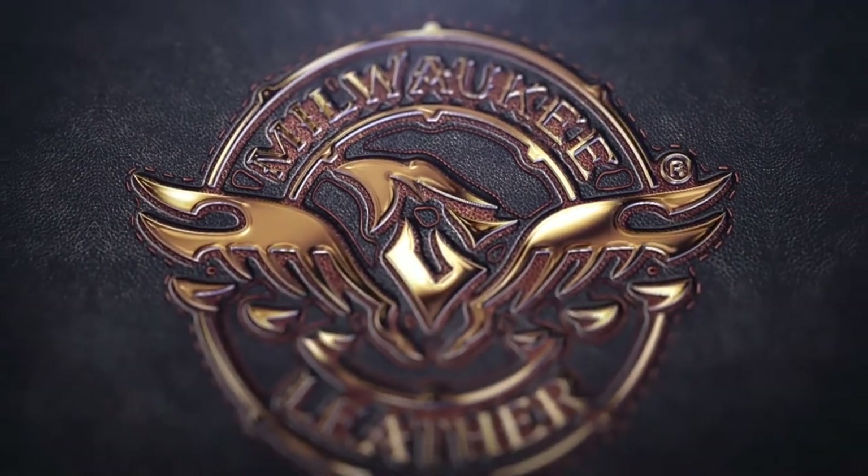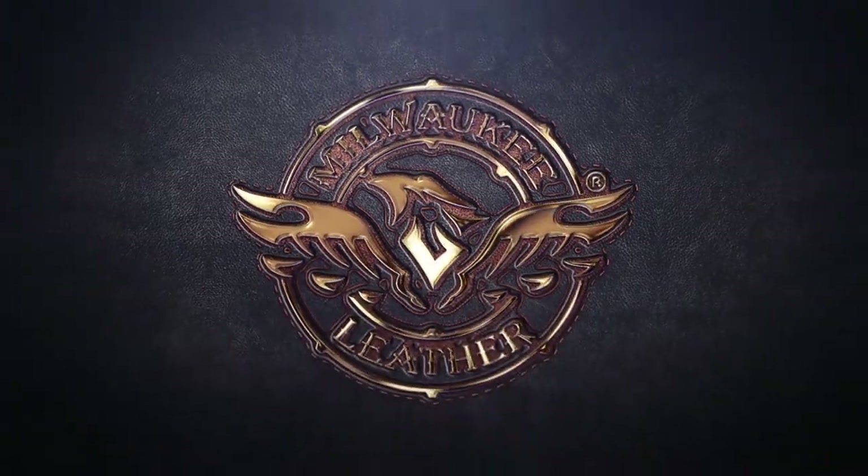Hey everyone. Today we're going to do a review of the LKM 1725, which is the men's racer style jacket with reflective piping. This jacket features a 1.1 to 1.2 millimeter premium cowhide leather. So this is strong and it's durable — it'll give you all the protection you need.